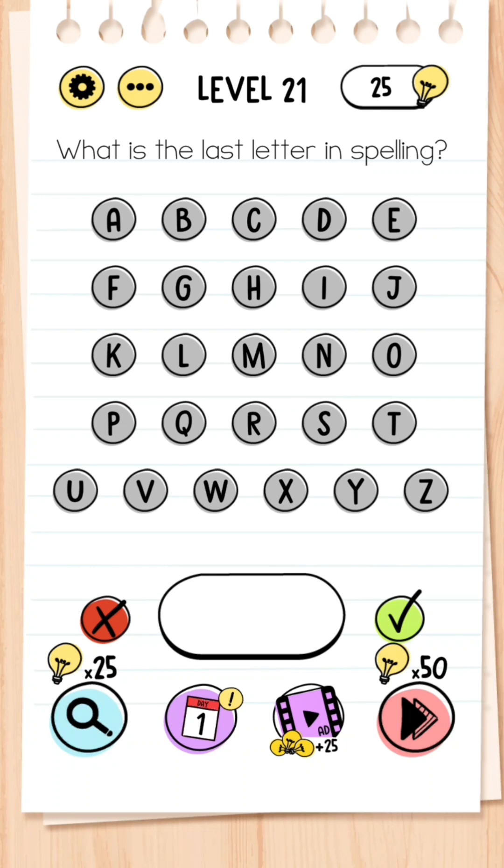Level 21: What is the last letter in spelling? You might think it's Z because that's the last letter of the alphabet, but don't get fooled — the answer is G because it's the last letter in the word 'spelling.'